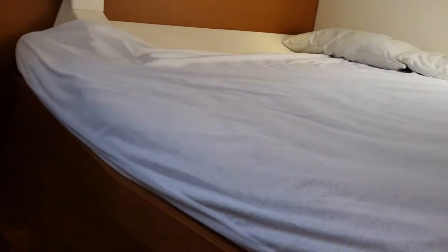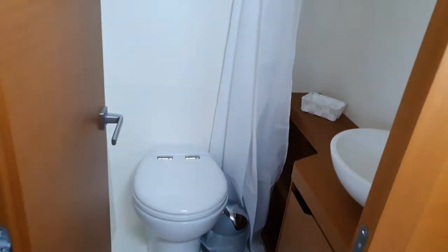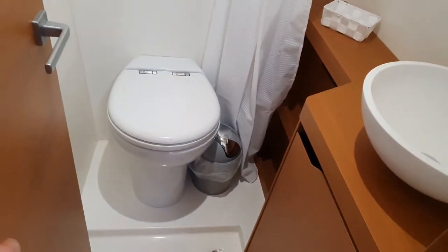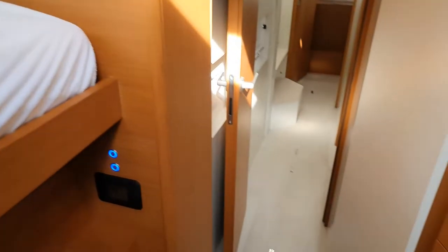A lot of light and space, and this cabin also has its own separate bathroom. All is very nice — you can see the cabin layout clearly.